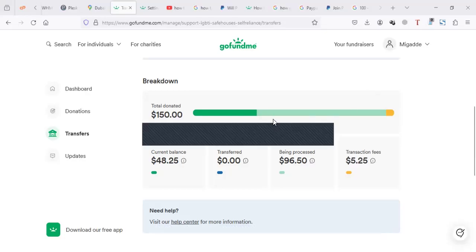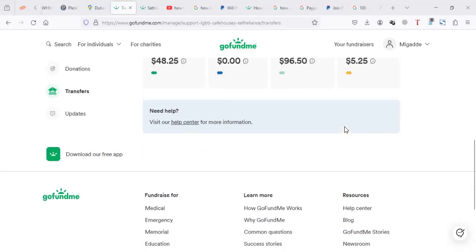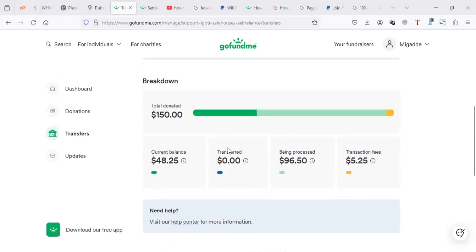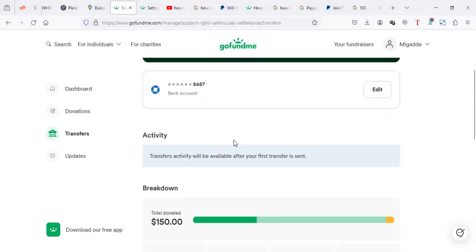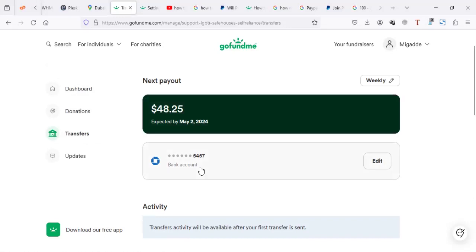In this video I'm going to discuss whether you can withdraw from GoFundMe to PayPal. When you're logged into your GoFundMe, this is my GoFundMe dashboard. You'll notice there is dashboard, donations, and transfers — and in transfers you won't find anything like PayPal.